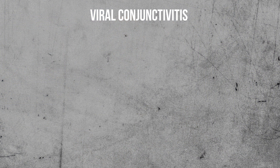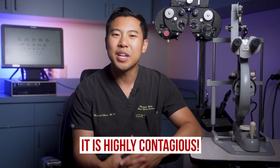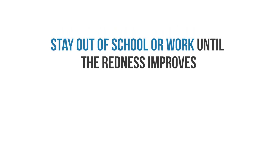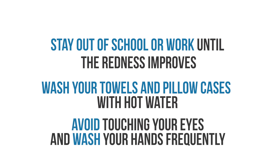The most common eye infection we see as eye doctors is viral conjunctivitis, more commonly known as pink eye. It can cause eye redness, tearing, and mucus discharge. Usually, if patients have a red eye with tearing and a bunch of discharge, especially if it started in one eye then spread to the other, or if they had exposure to someone else who had pink eye, then I'm likely going to treat them for viral conjunctivitis. You treat the symptoms with artificial tears, but in certain cases, a doctor may also prescribe steroid eye drops. Viral conjunctivitis is highly contagious, so your eye doctor will likely recommend staying out of school or work until the redness improves, washing your towels and pillowcases with hot water, and avoiding touching your eyes while washing your hands frequently.